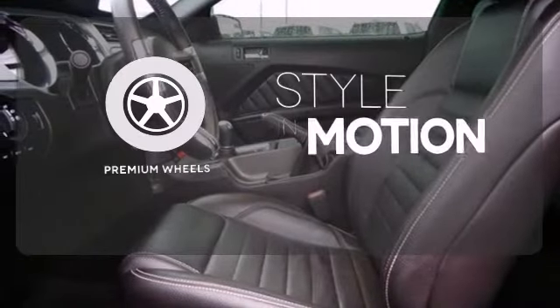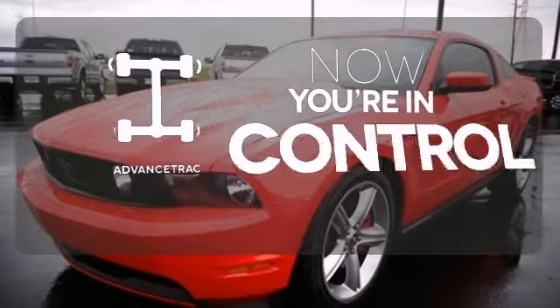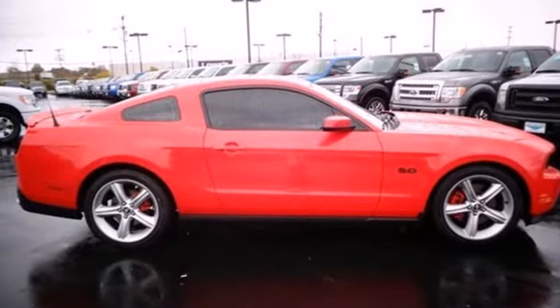Your ride is stylish from top to bottom with the premium wheels. When roads are slippery, stay calm with advanced track. This Mustang will make you feel things you've never felt before. Make it yours today.